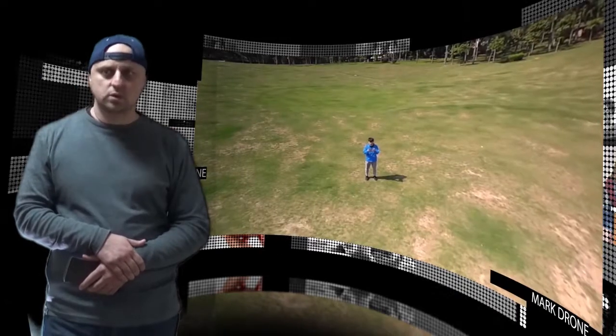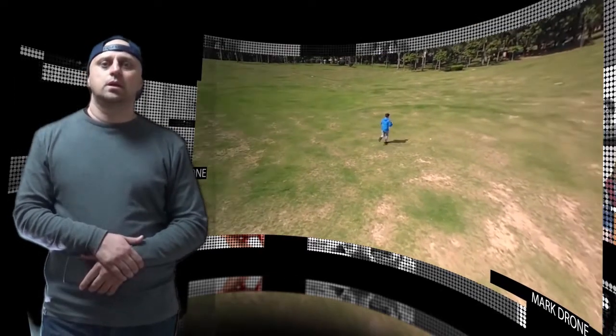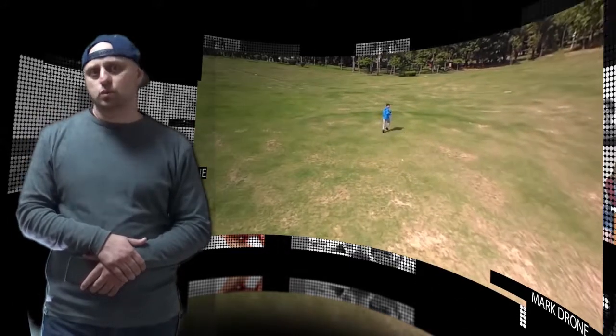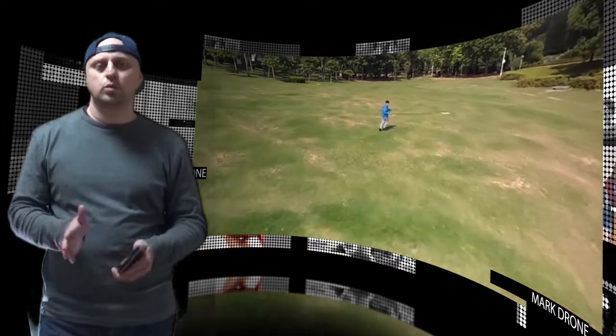The drone uses visual inertial odometry, a mapping system based on mapping your surroundings instead of relying on satellite positioning. Thanks to the built-in memory cruise feature, the drone will trace the exact path it flew and return to its initial position.